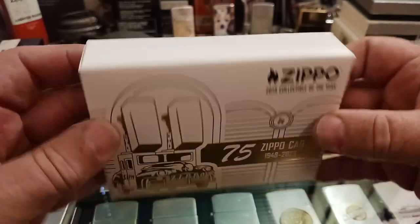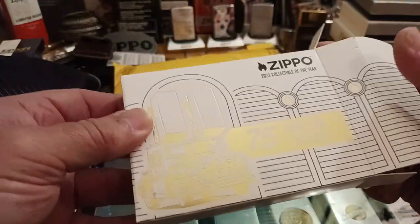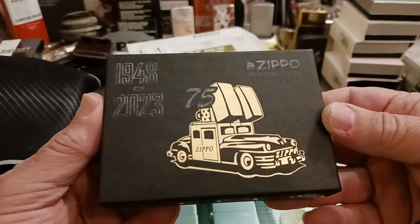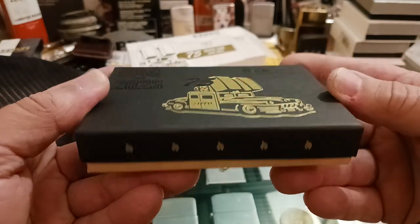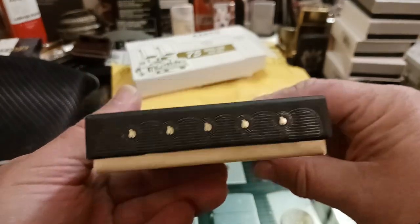It has a really nice outer box. The inner box that actually holds the lighter looks really cool — it has a little embossed Zippo car. I like the flame design going all around the edge of the box.